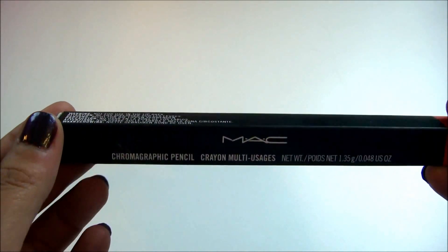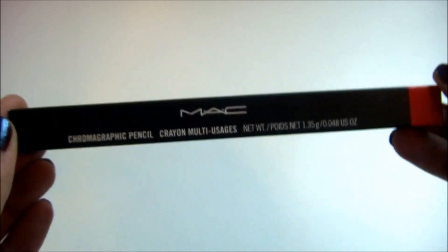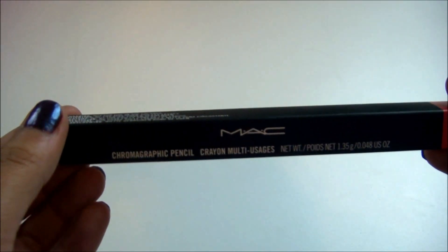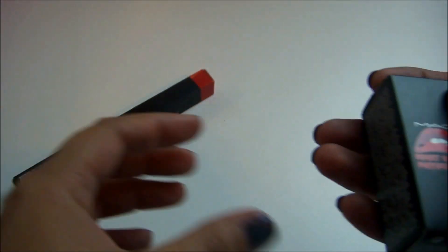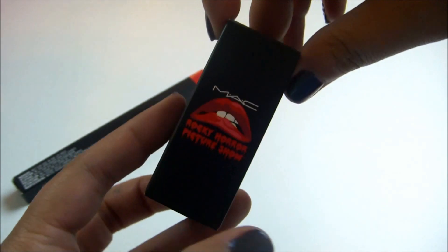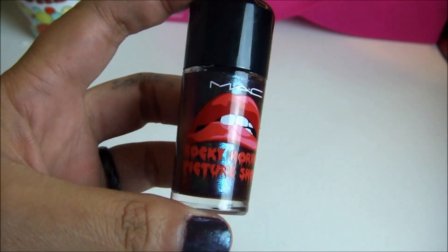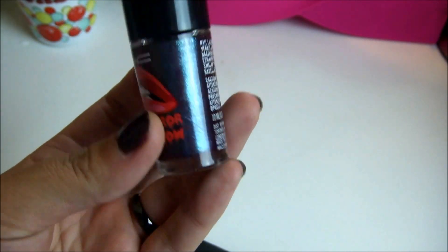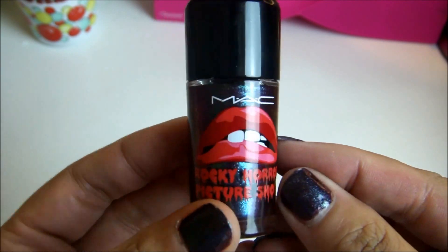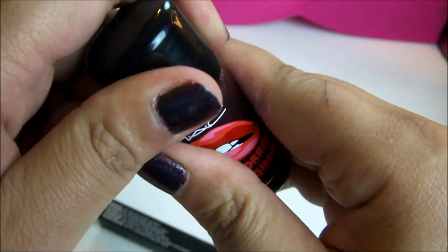It says it's not for use in the lip area, but I've used it for one of my Halloween makeup tutorials and it is really, really nice. And then I ended up getting the Formidable Nail Polish, and that's what I'm wearing on my first three fingers right now. It's not really showing up that well on camera, but that's what it looks like on my fingers.